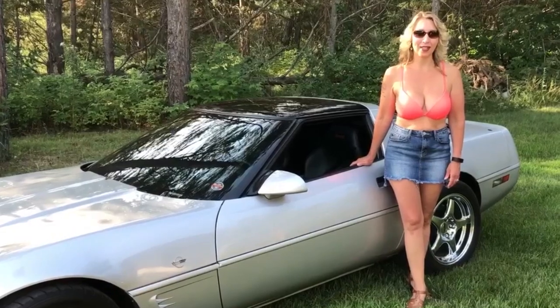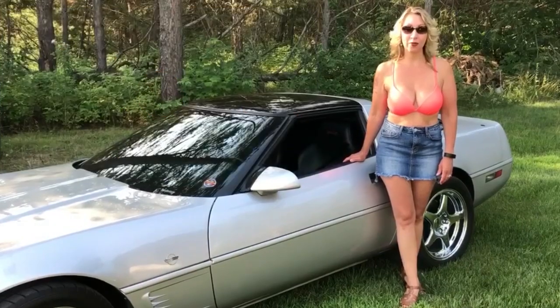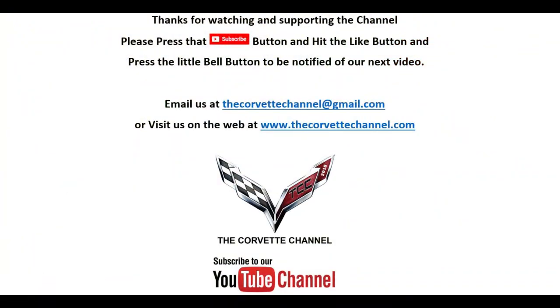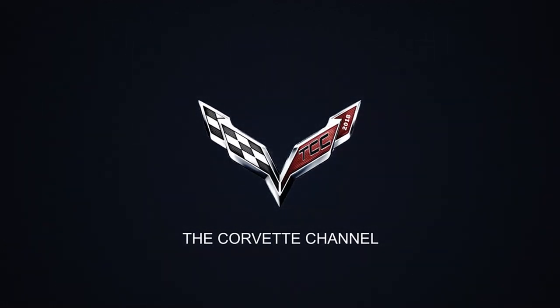If you like what you saw today, please hit subscribe and hit the like button. Also be sure to hit that bell so you will be alerted to our next uploads. We'll see you next time.